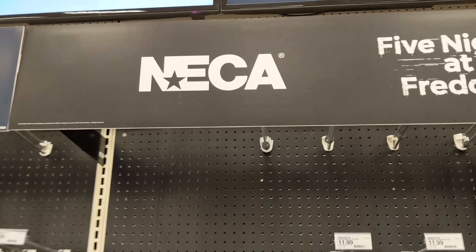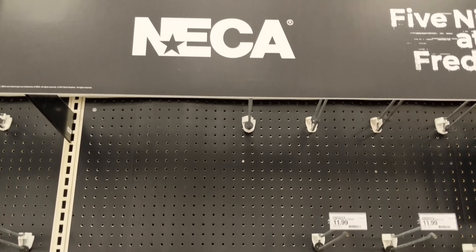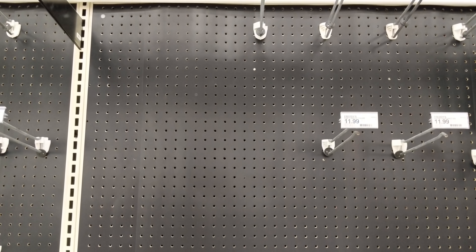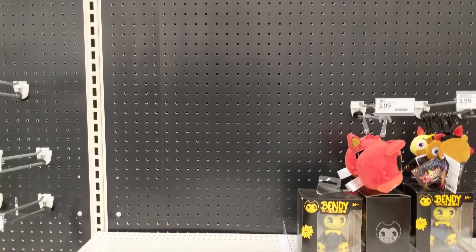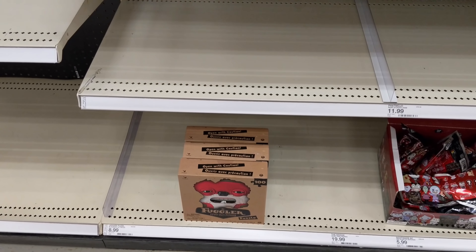So yeah, here's the sign — we're at Target. We're basically in the entertainment section. And let's see what they got. It's a little empty. That's not NECA. Yeah, it looks a little empty.